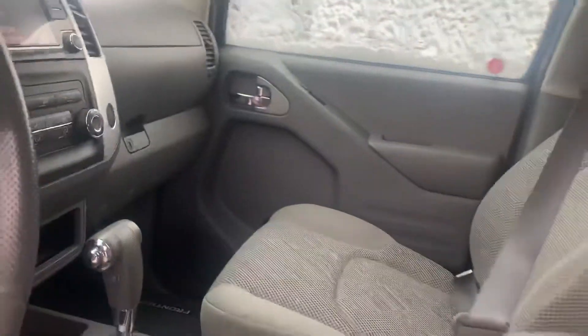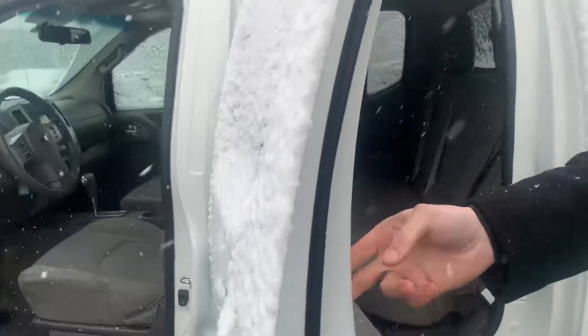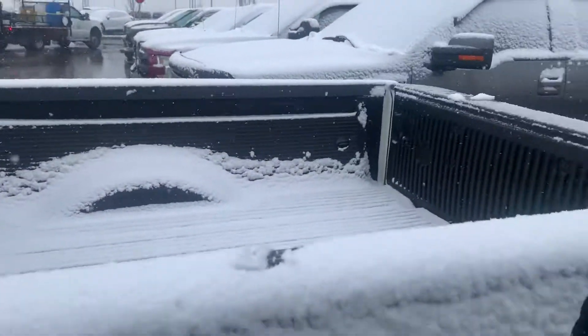You have your climate controls right there, your 4x4 on-the-fly, Bluetooth and cruise control right there on the steering wheel. Into the back, it is the crew cab, so you've got lots of space for your back passengers. And into the box, you do have the drop-in box liner.